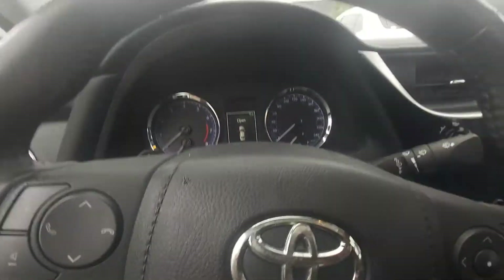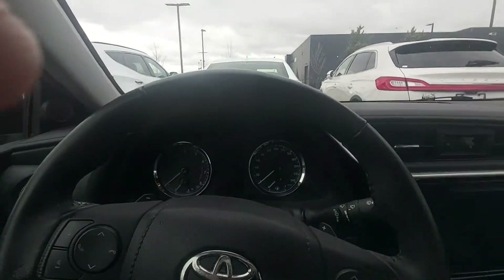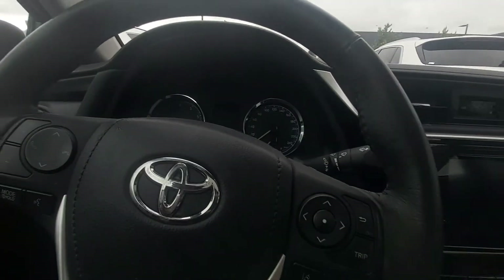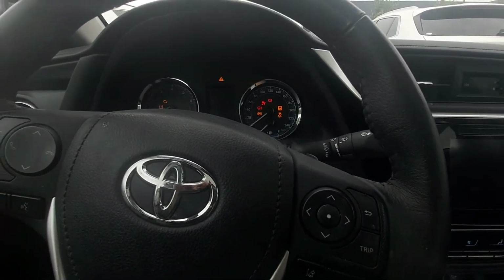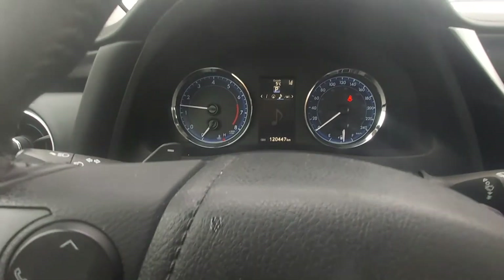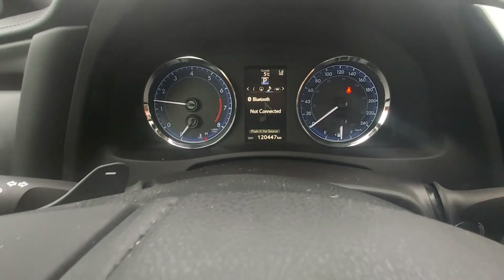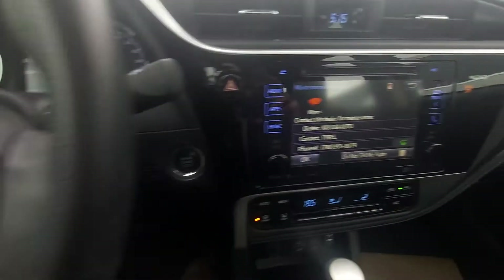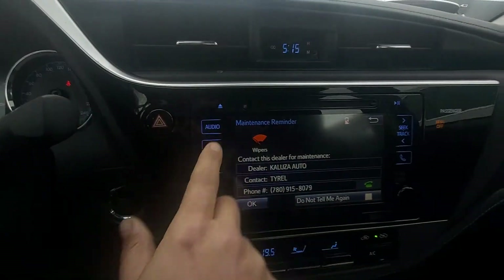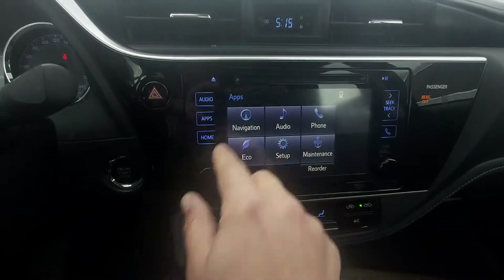We'll go inside — I'm just going to close the door so I can start it up for you. This is a push start. Starts up really nice, clean start. It may holler at me because my seatbelt's not on. There are your kilometres, and there's your screen. It's a touch screen, very handy. You've got your apps and your navigation.